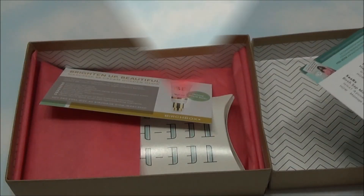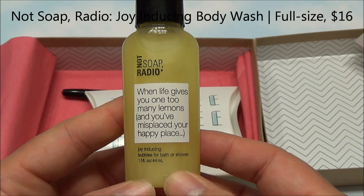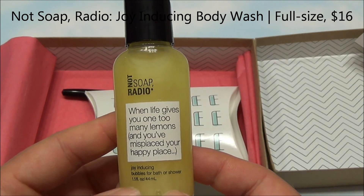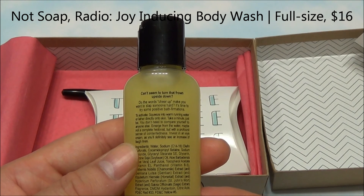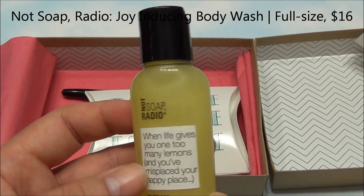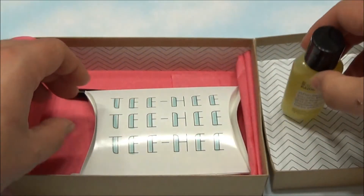The first thing we see in here is Not Soap Radio. 'When life gives you one too many lemons and you've misplaced your happy place — joy-inducing bubbles for bath or shower.' This is for when you can't seem to turn that frown upside down. 'Do the words cheer up make you want to slap somebody? It's time to try some positive bath affirmations.' So this is a happiness-inducing body wash. That's a good start — I like something like that.